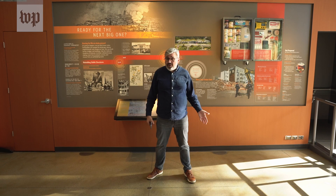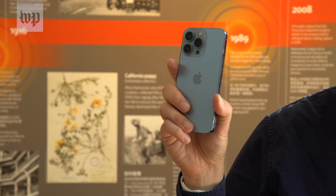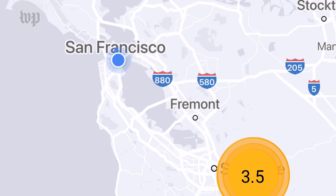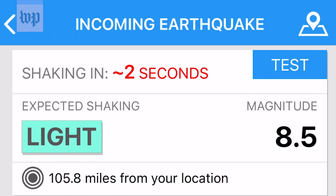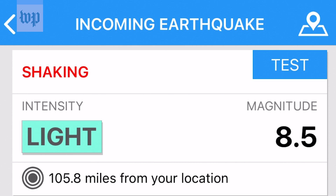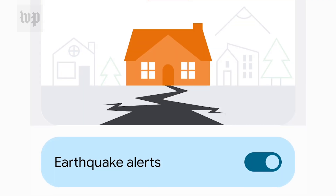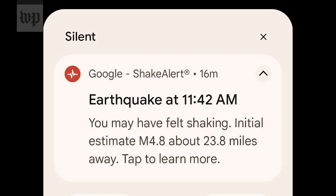How does this even work? Your smartphone plays a central role. Since the phone knows your location, software can estimate if an earthquake that began somewhere else is going to reach you in the very near future. If you have an Android phone, alerts for California, Oregon, and Washington are already built into the operating system.